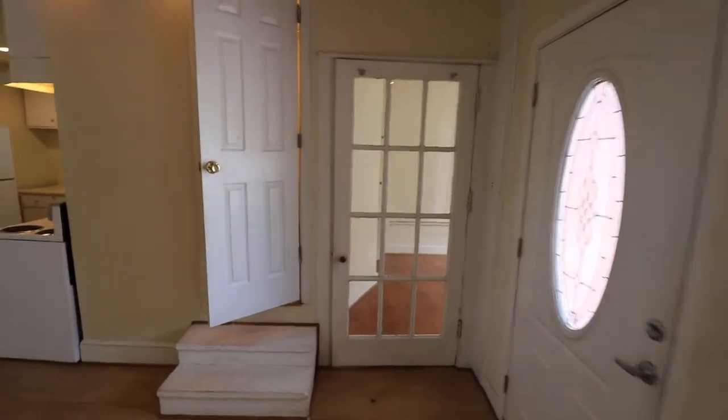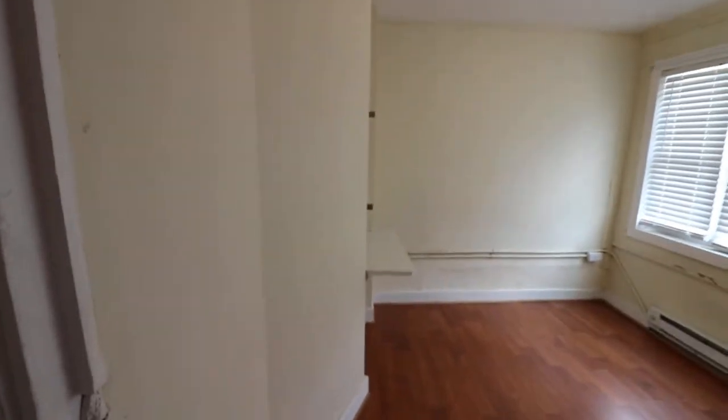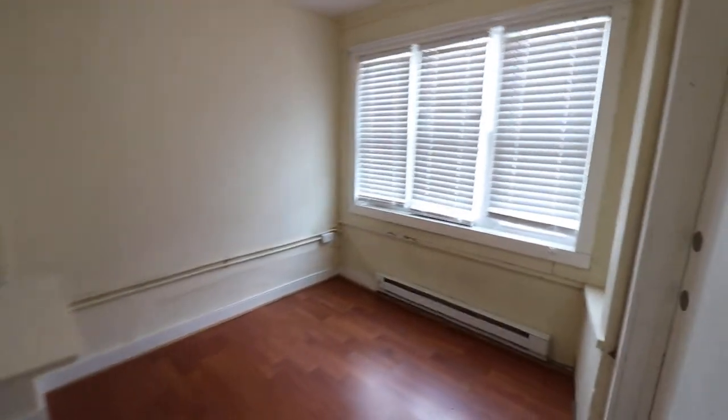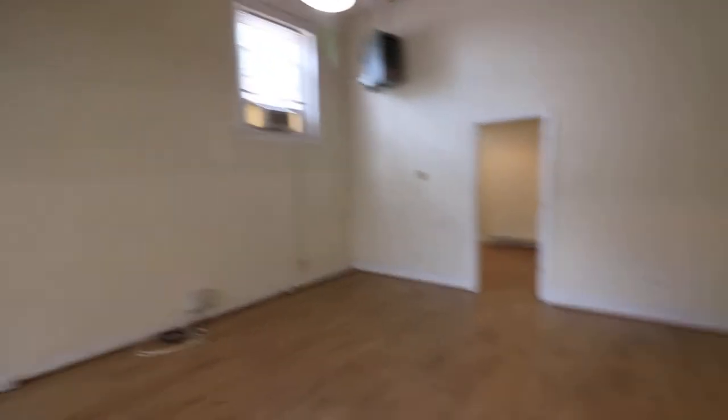We'll go in here and take a look at the first bedroom. So this is the first bedroom here, and we'll take a look at the bathroom.